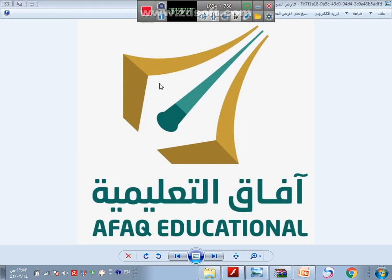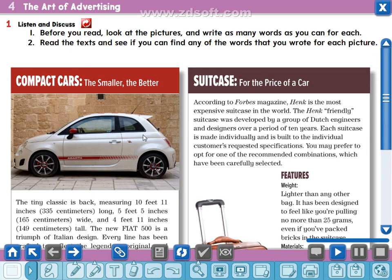Welcome back, my dear students of first year of high school. As-salamu alaykum wa rahmatullah, with you Mr. Ahmad Al-Arabi from Afaq Educational Company. Today inshallah we are going to start the discussion of unit 4, which is entitled 'The Art of Advertising.' Advertising or marketing refers to the activity of advertising things — products, services — on TV, newspaper, internet, or magazine. Let's start this unit with these questions: what features make an ad good, and what features make an ad bad?